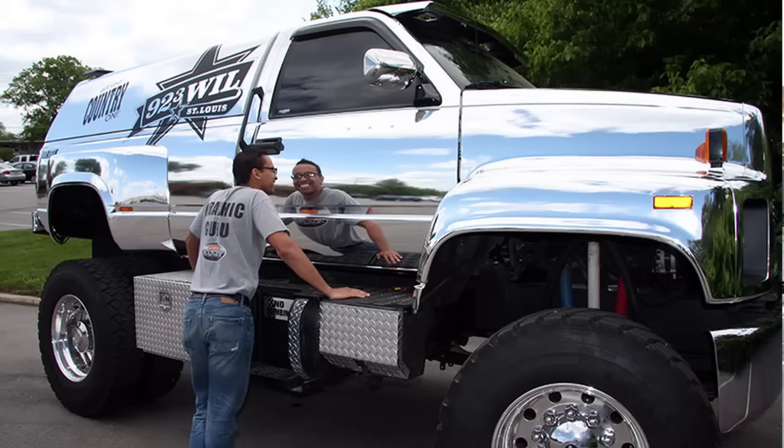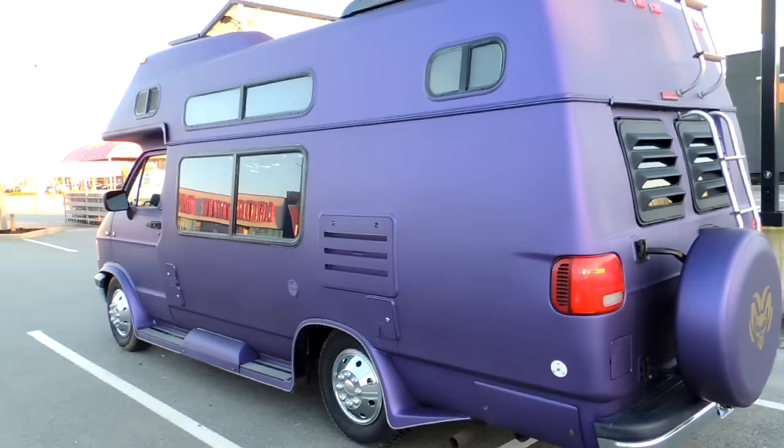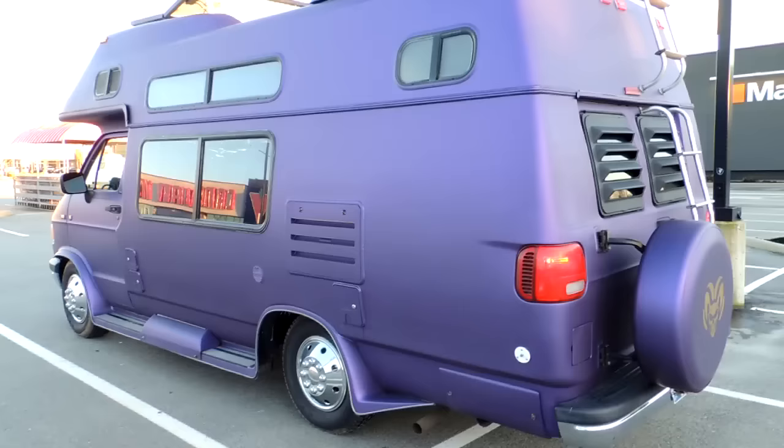Maybe get one of those camo wraps or something with a cool pattern — they even have chrome wraps if you want. But by far and large, the matte wraps are the most popular. I think it looks awesome: it makes things like chrome bumpers, windows, and details really pop. So much so that some car manufacturers are now offering matte as a standard factory choice, if you want a matte car right off the lot.